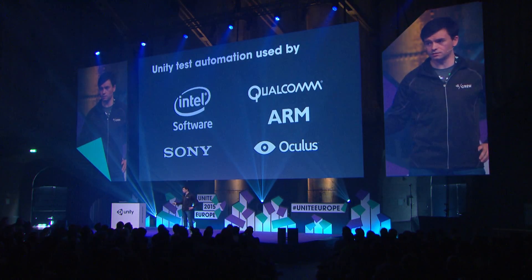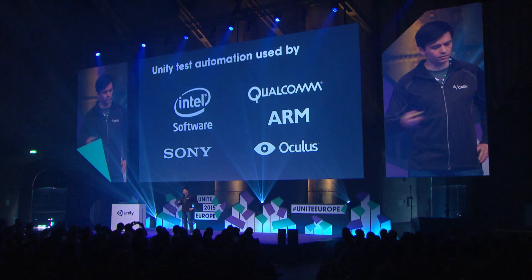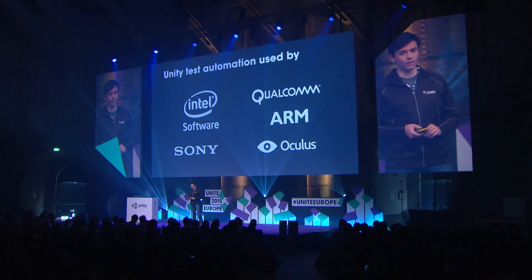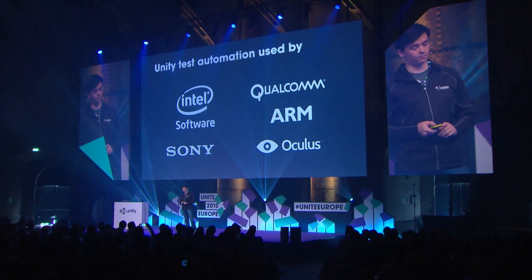We do that internally, but we do more than that — we share our test suites with partners in the ecosystem. Qualcomm, Intel, Sony, ARM, Oculus, and many more take our test suites and run them in their labs. So when they are making a new chipset, a new driver, a device, or operating systems, they run our automation in their labs to ensure that your games are not going to fail when they ship. We're empowering the entire ecosystem to make sure that Unity games are functioning at their best.